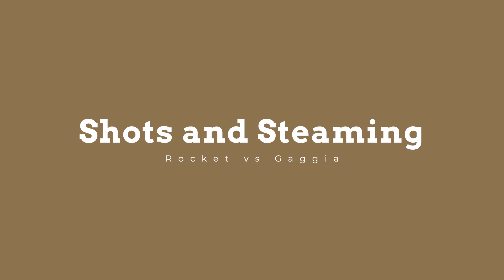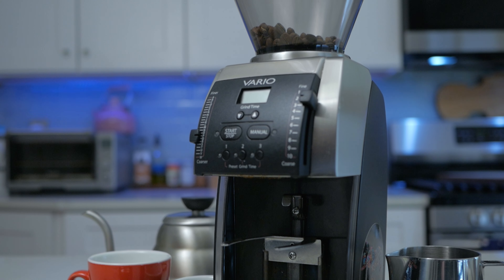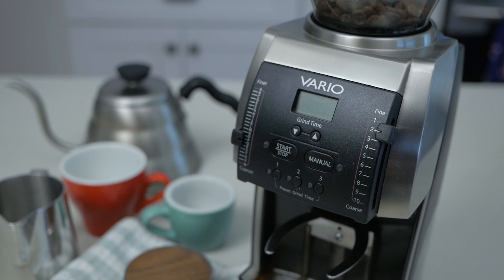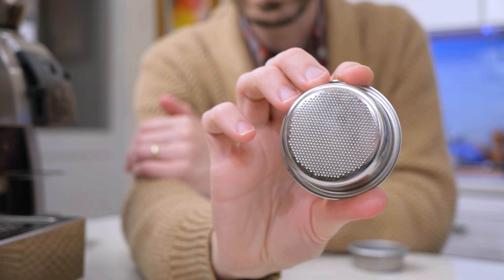Alright, let's get into it — let's pull some shots with both these machines and steam some milk. For the shots I'm going to use my Baratza Vario, which I also bought secondhand and has recently been refurbished by Baratza's team. It's got lots of Forte parts and the stainless steel burr set. To give the Gaggia an even shot I'm going to use the same basket — an 18 gram Baratza Pro basket in each of these machines.